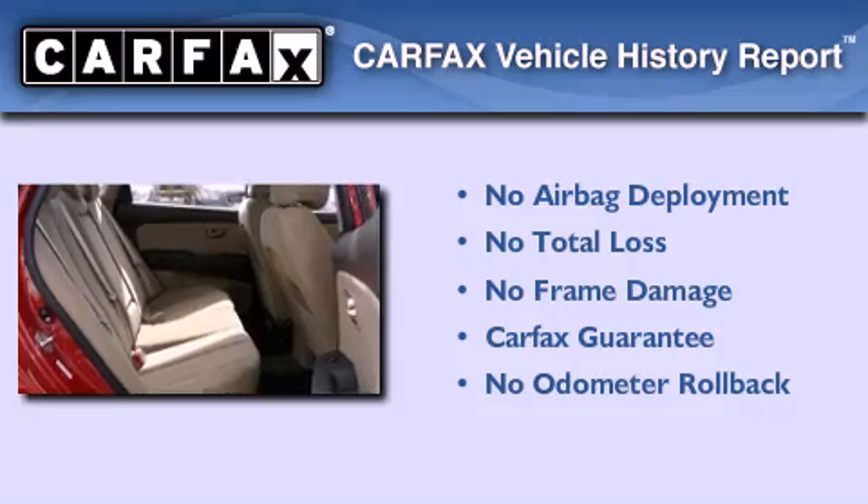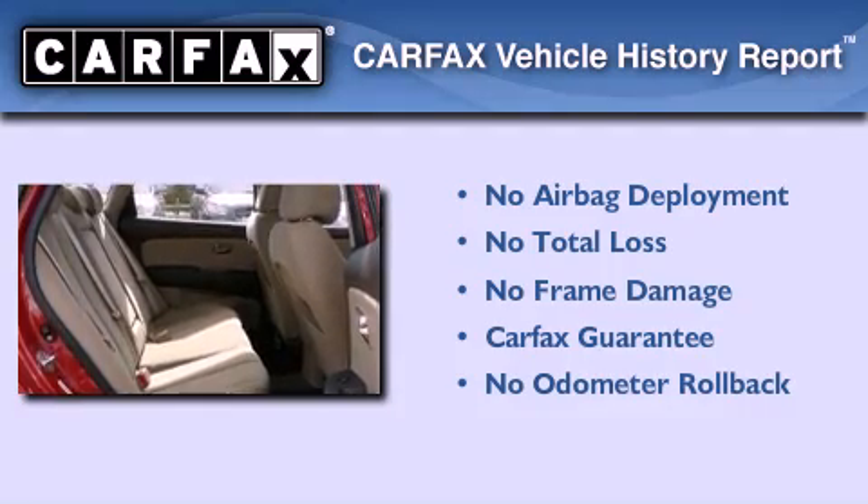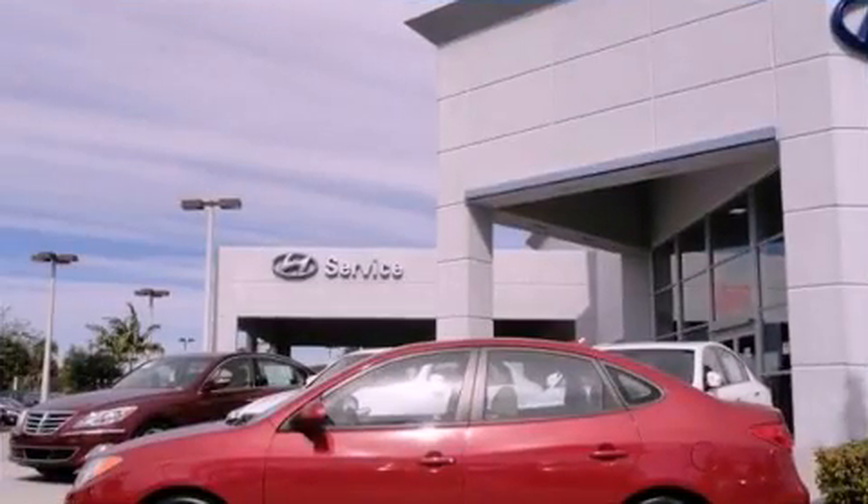Not to mention that this Hyundai qualifies for the Carfax Buyback Guarantee. Contact us today to arrange your test drive.